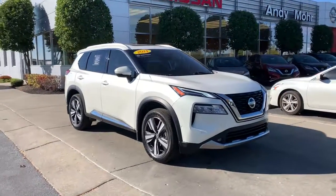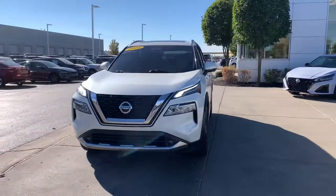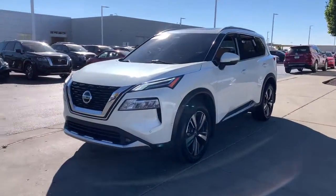Introducing the 2021 Nissan Rogue. With less than 20,000 miles on the odometer, this vehicle provides excellent value.